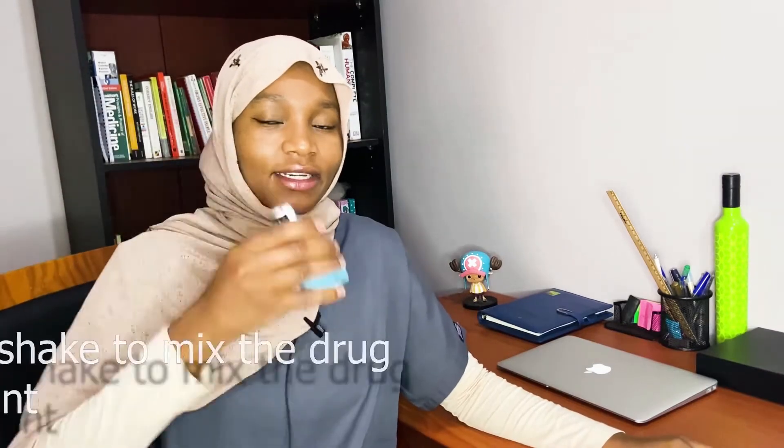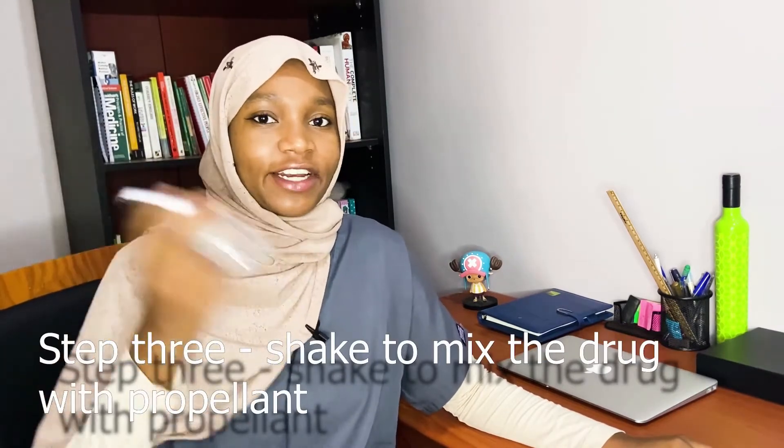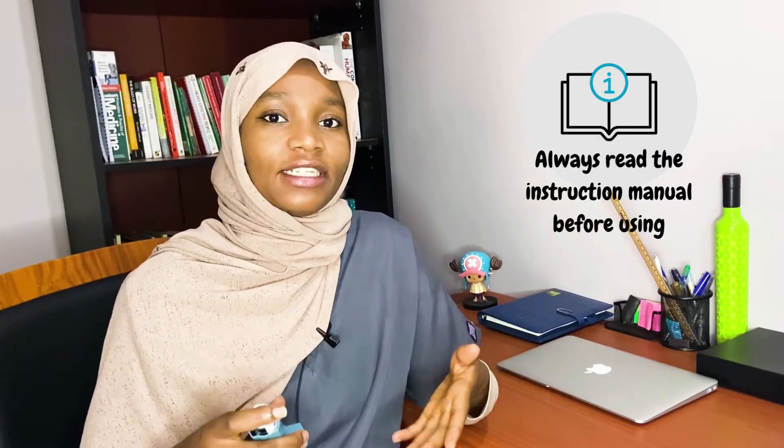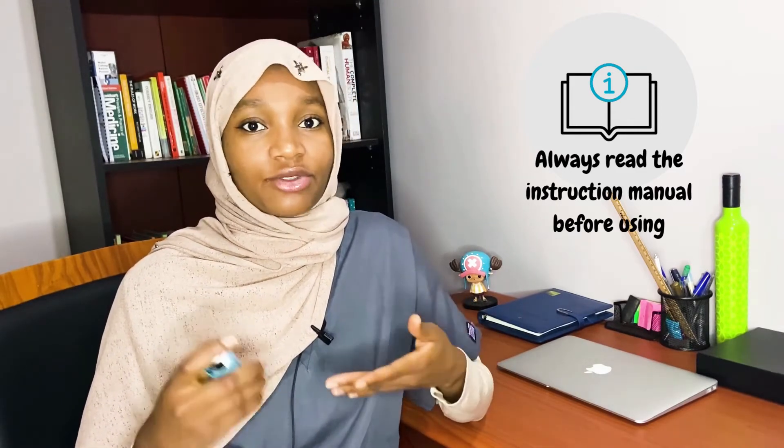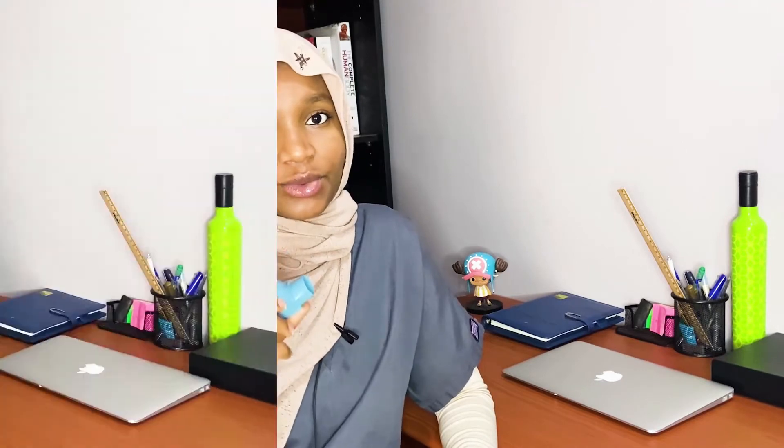Step two is to remove the lid of the inhaler. Step three is to shake the inhaler very well — this step is very important in order to mix the drug with the propellant. If you're using the inhaler for the first time, or it's been a long time since you used it, you will need to prime your inhaler. Different inhalers are primed differently, so check the instructions in the box. This inhaler is primed by puffing twice if it's new or if it's been five days since the last use.